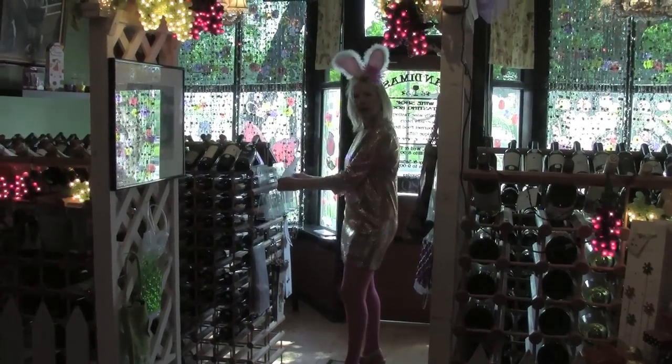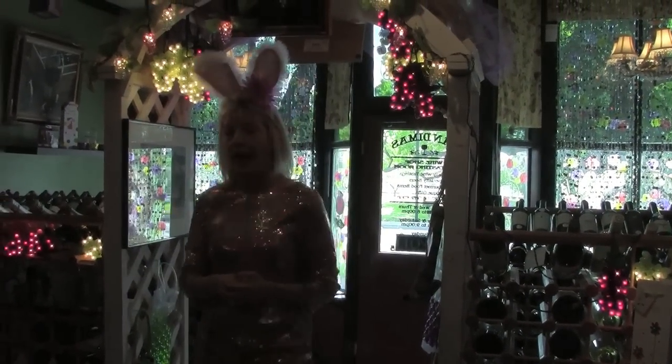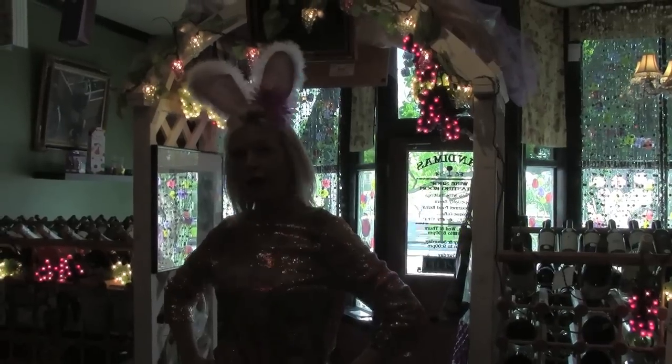Hey Heidi, are we celebrating Easter this week? Oh absolutely! Even though we're going to be closed on Sunday, some of us are decked out for Easter, so why don't we take a look and see what we have.